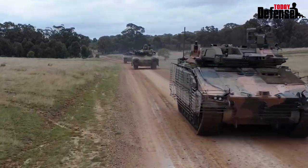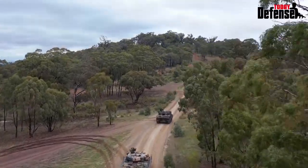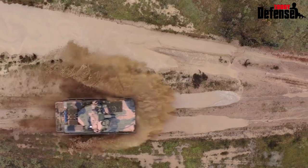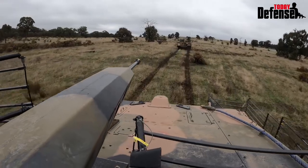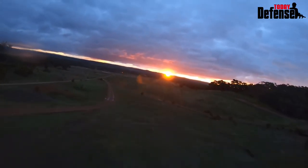We are here in the field testing the Redback and Lynx infantry fighting vehicles through a range of tactical scenarios that will be realistic to how they're employed in the future. Everything through our individual vehicle craft, conducting cresting drills, supporting each other in tactical manoeuvre, right through to conducting assaults and attacks on objectives and also conducting defensive activities to fully test the systems of the infantry fighting vehicles.